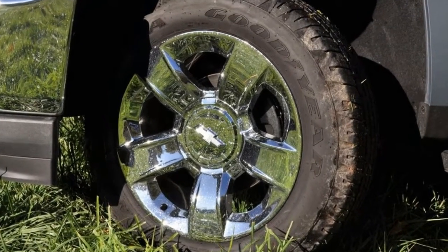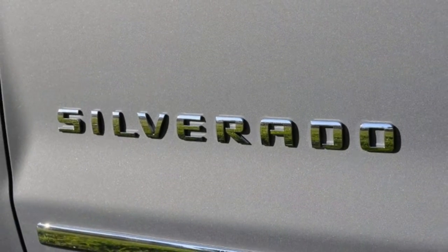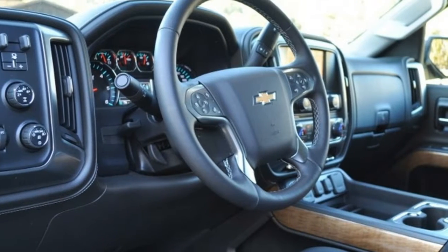Chevy also catches up to the competition with an available remote locking tailgate. Chevy also gets further into the competitive numbers game for 2016 with expanded use of its 8-speed truck transmission.